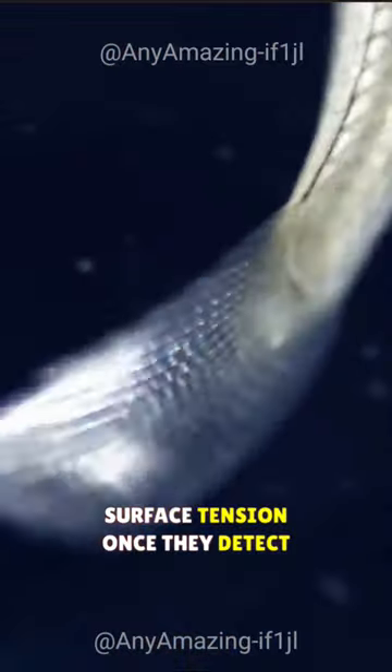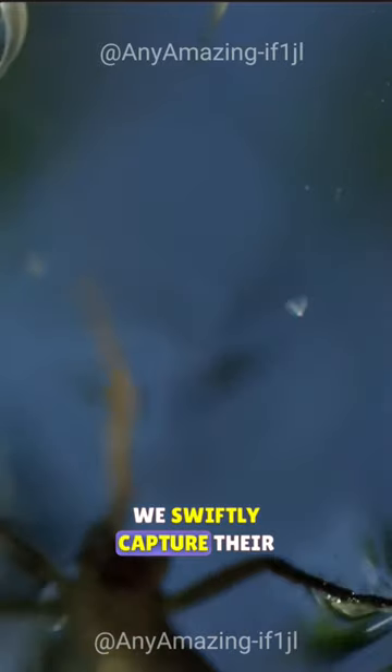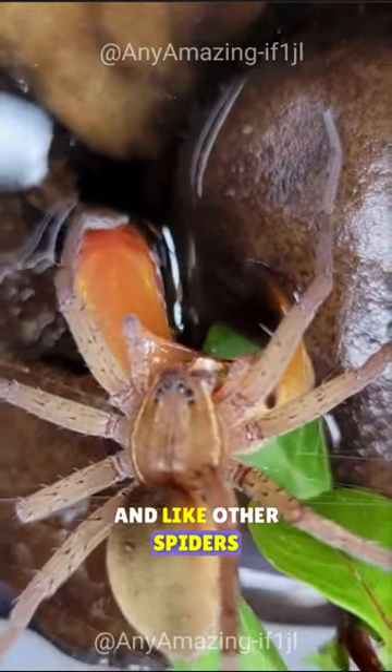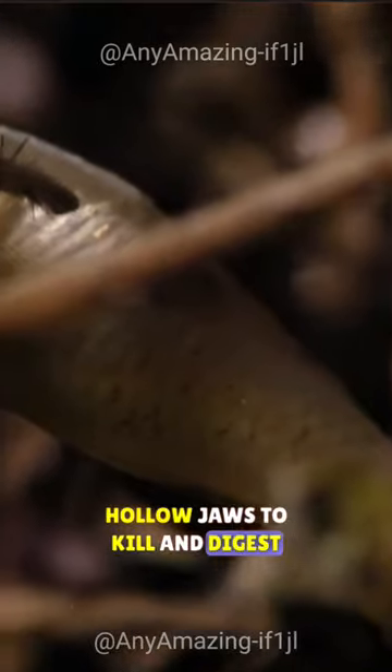Once they detect vibrations or ripples, they swiftly capture their prey using their foremost legs, which are tipped with small claws. Like other spiders, they then inject venom with their hollow jaws to kill and digest the prey.